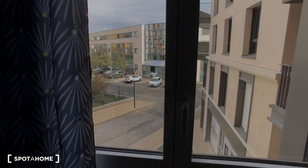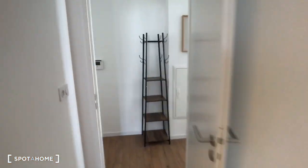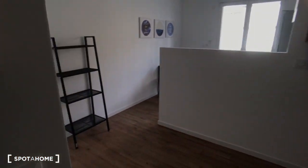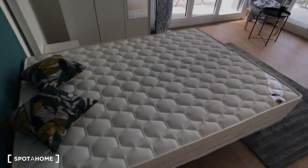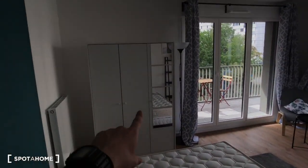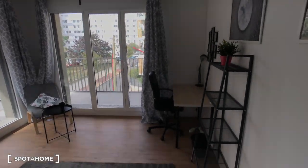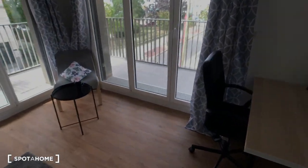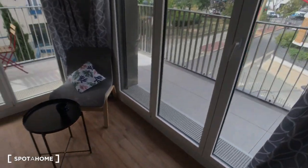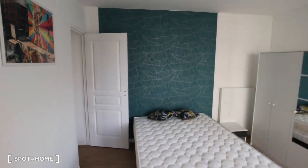That's the view from bedroom number one. Then just right there is bedroom number two, also with a double bed, a wardrobe, and two big windows. It's a bright room — actually the brightest room in the apartment — with a desk, some shelves, a chair, and a coffee table.